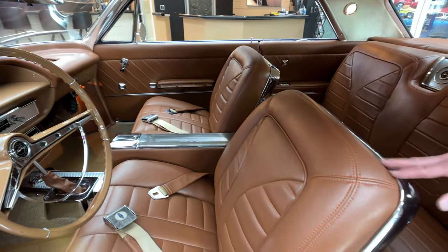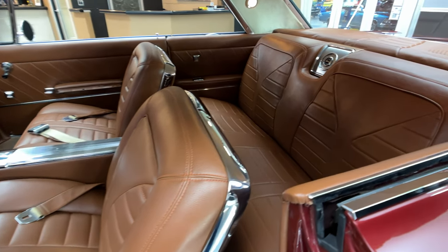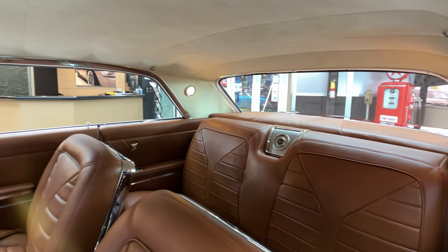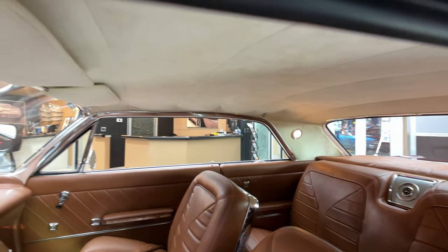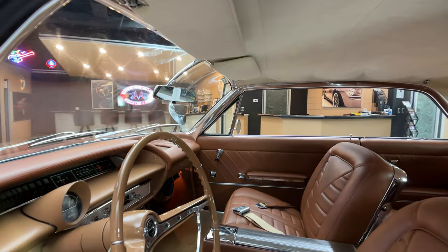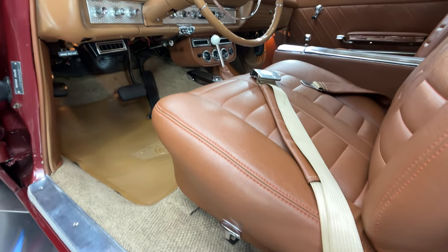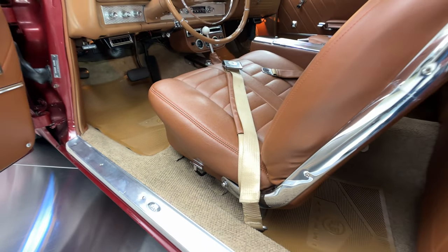All the upholstery on the seat, front and rear, all custom. Package tray back there is looking sweet. Headliner looking good, that's all custom. Great looking carpeting in there, got some floor mats in there. You can see the AC vents there, mounted underneath the dash.